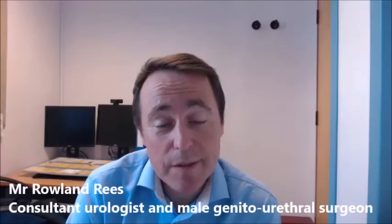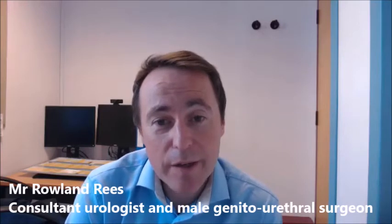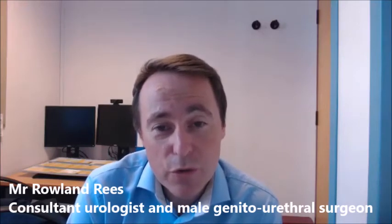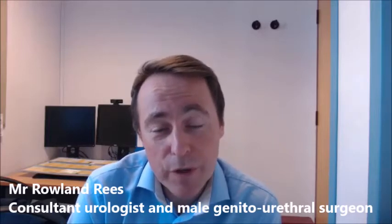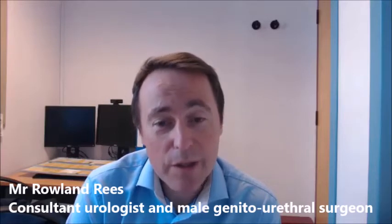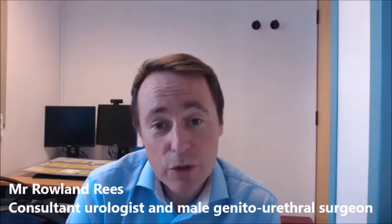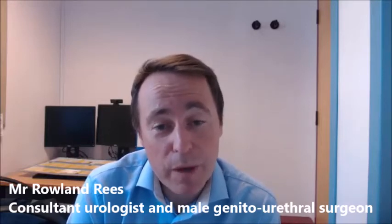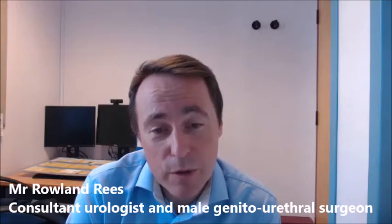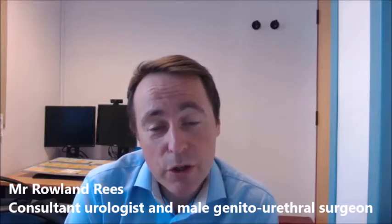Surgical sperm retrieval is a day case procedure and there isn't a great deal of preparation required. In terms of optimisation, a healthy lifestyle is good in general and particularly good for sperm health and production, so all advice around male fertility relating to lifestyle and diet is useful. If a patient is taking steroids, testosterone, or anabolic steroids, that has to be stopped, as it can suppress sperm production and must be stopped for a number of months before attempting a surgical sperm retrieval.